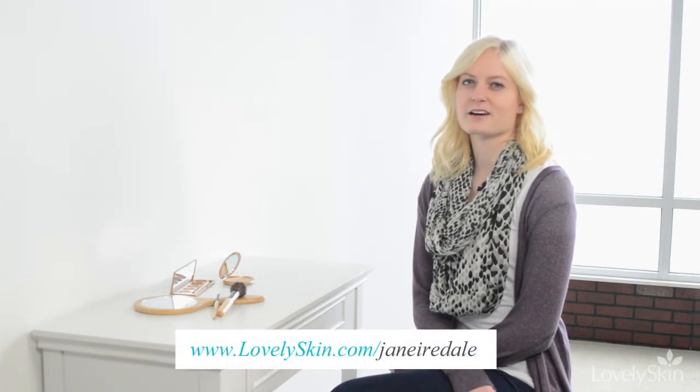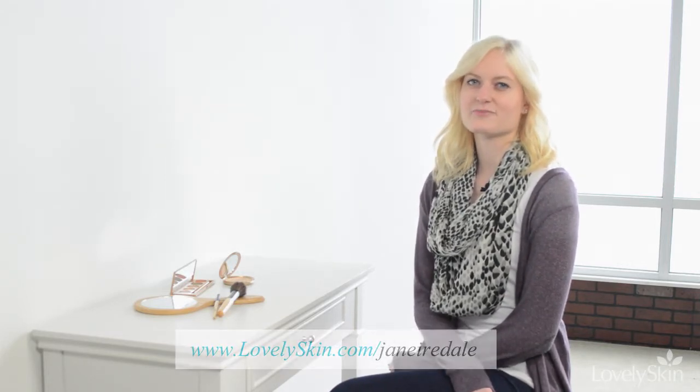Fill your makeup bag with natural mineral makeup by visiting LovelySkin.com/JaneIredale. Thank you for watching.